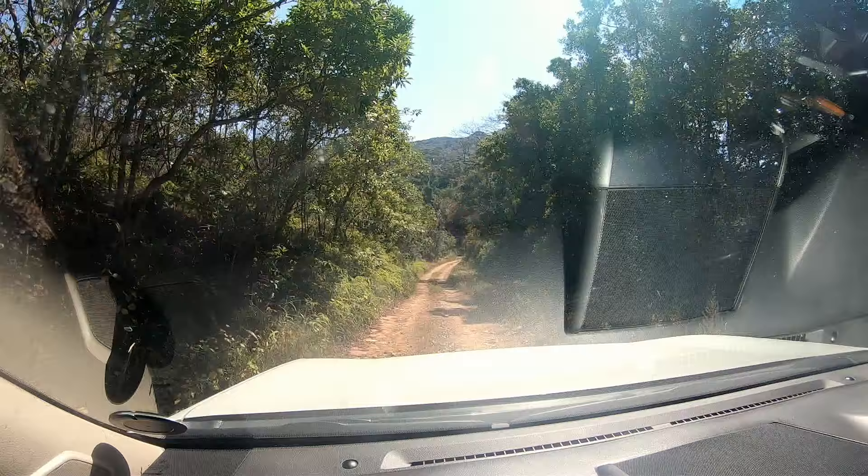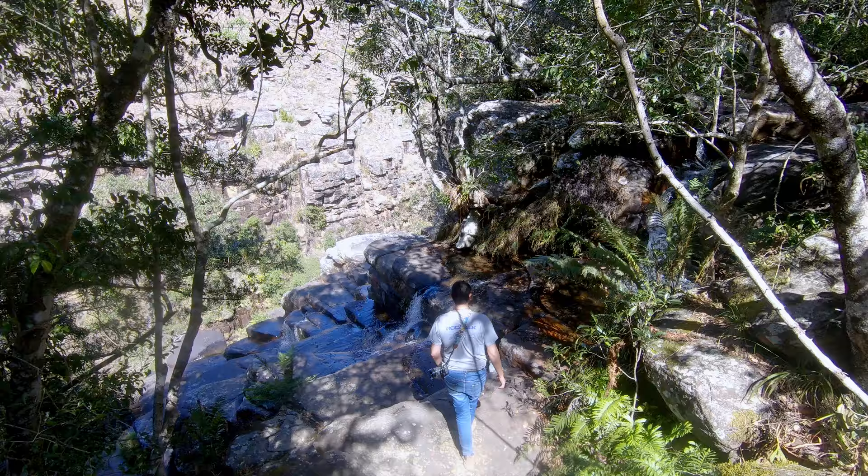There are plenty of roads and hiking trails to explore on Mariepskop, so bring your comfortable hiking shoes and go and find those waterfalls.